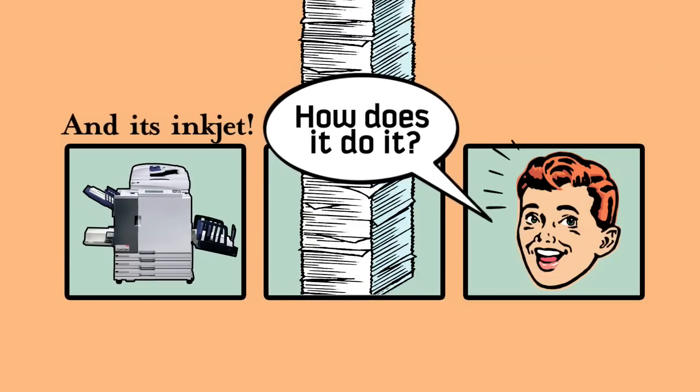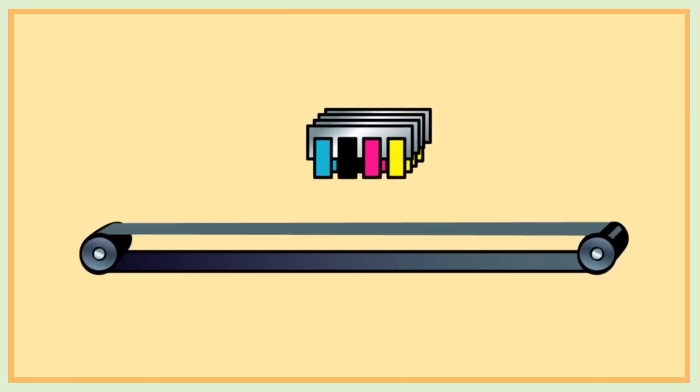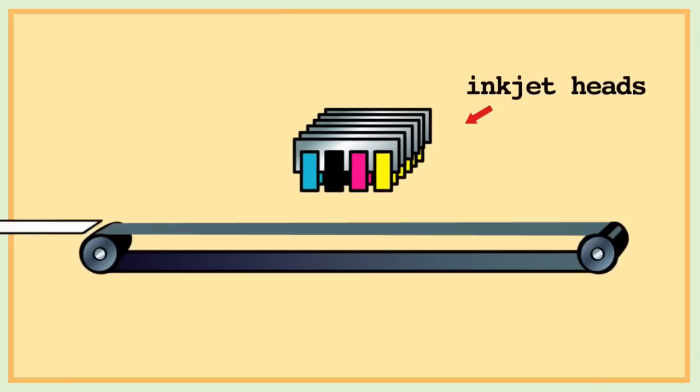How does it do it? Well, those are 24 heavy-duty inkjet heads that remain in a fixed position as the paper moves quickly and reliably through the printer.